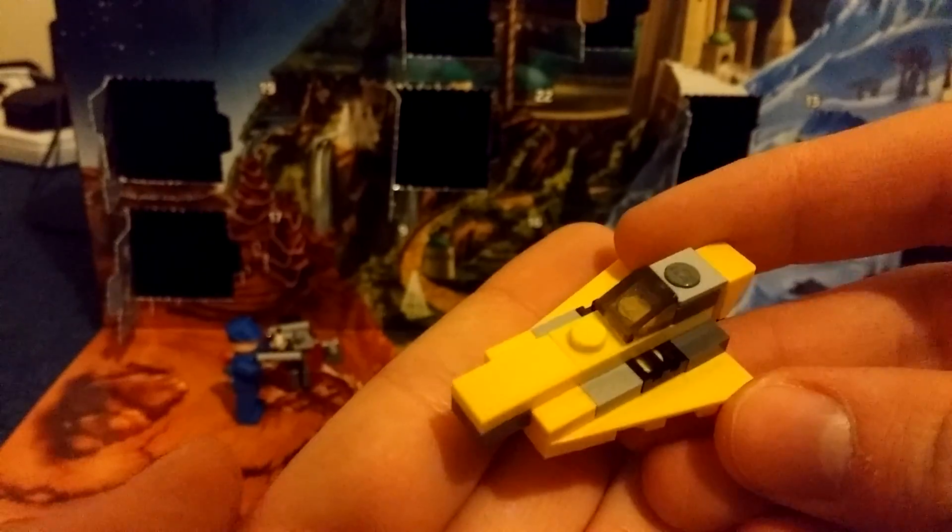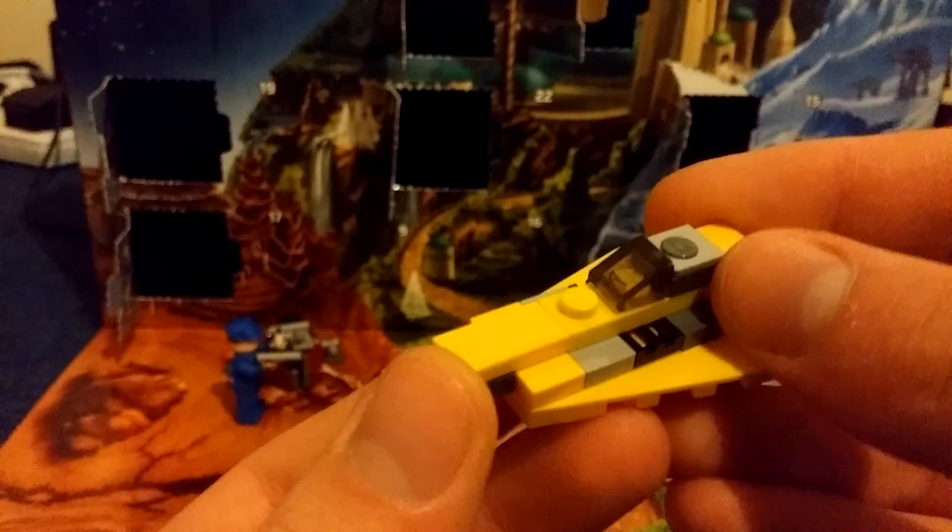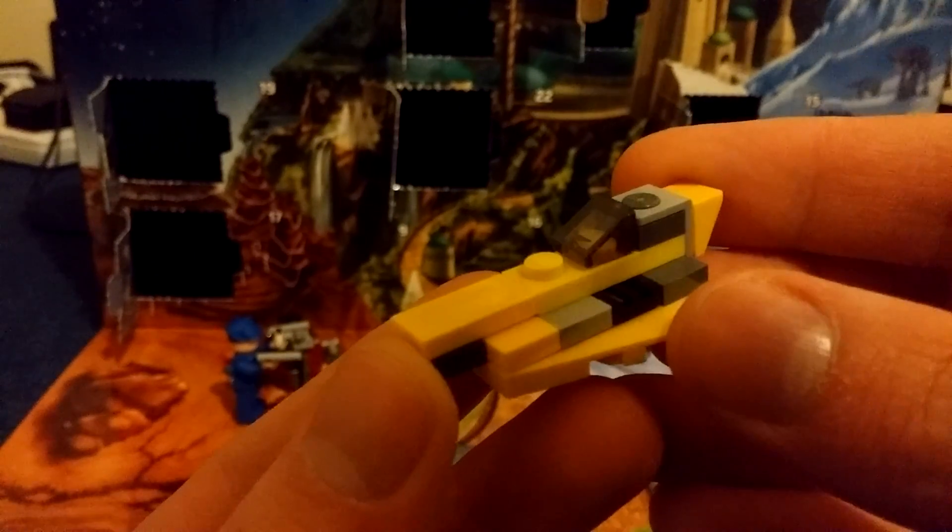In 2014 it's Anakin's Jedi interceptor, or the Delta 7B Aether-class interceptor. Pretty cool. But it's Anakin's yellow one, so it's nice.